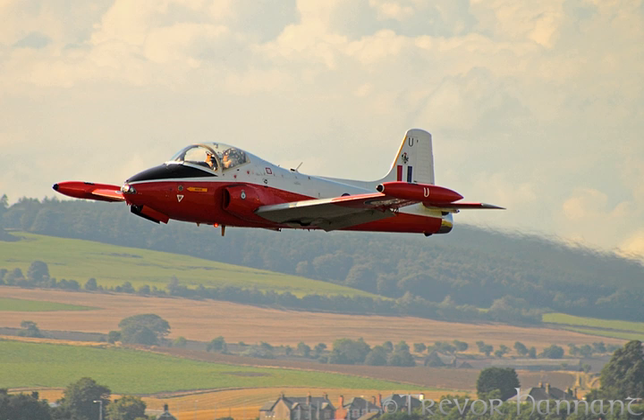Jet Provost T-3A, XN-586, is on display at the Brooklands Museum, Weybridge, Surrey, England. A Jet Provost T-4 is preserved at the Yorkshire Air Museum, Elvington, York, England. Jet Provost T-4, XP-557, is at Dumfries and Galloway Aviation Museum, Dumfries, Scotland. Jet Provost T-4, XP-568, is on static display at East Midlands Aeropark. Jet Provost T-3A, XM-412, is located on the airfield at Balado, near Kinross, Scotland.